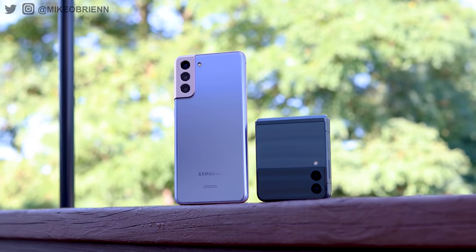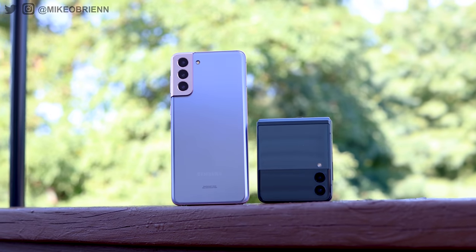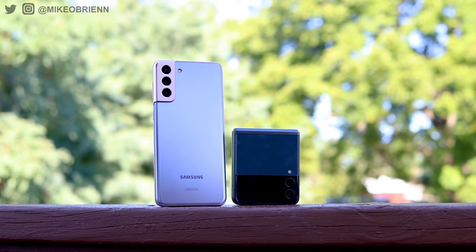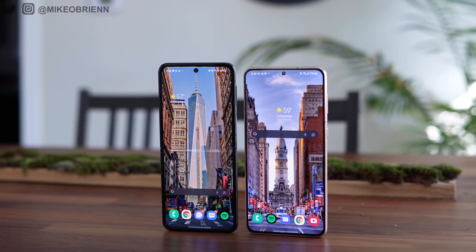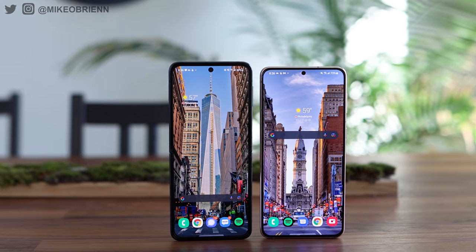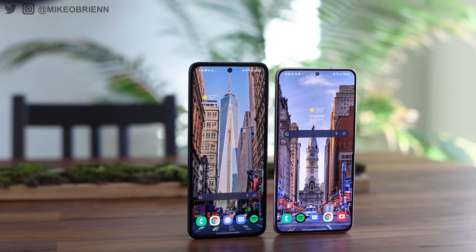Not everything's good with the Z Flip, and we'll get back to some more of its benefits in a second. But looking at what the S21 Plus does better: the first and most obvious benefit is that you don't have a crease in the middle of your screen. You have a nice flat display that, when you rub your finger on it, you obviously don't feel anything — nothing's distorted — and that's a big benefit.